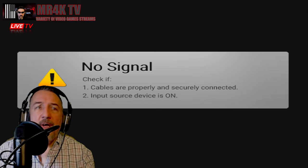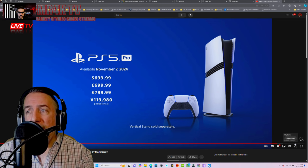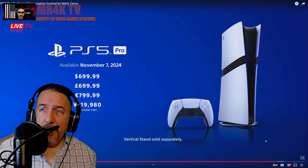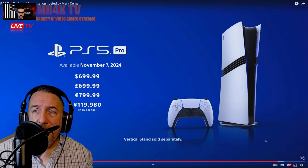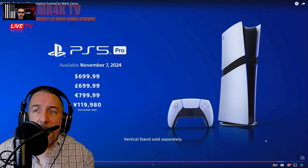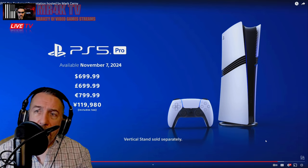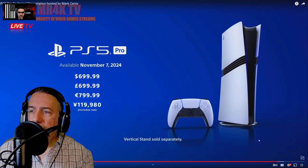I sincerely apologize for making this such a long video — there was so much to cover here, from listening to Mr. Cerny to discussing all the features. I wish I could have made it shorter, but it is what it is. Thank you all for watching. Love you all, stay safe, and God bless.